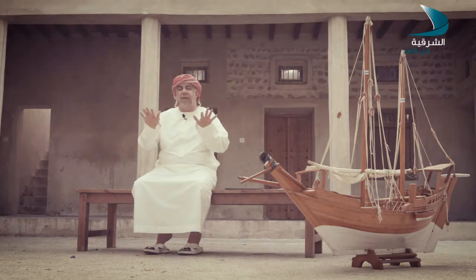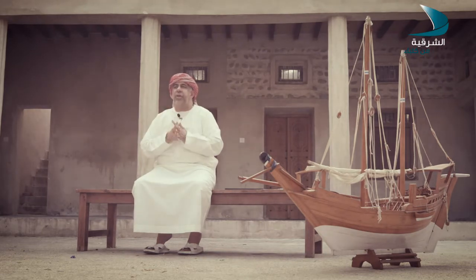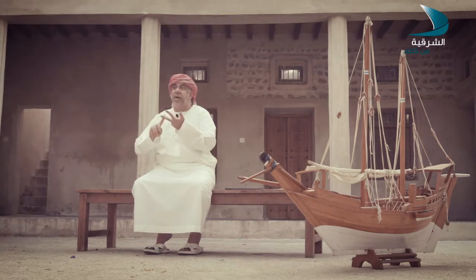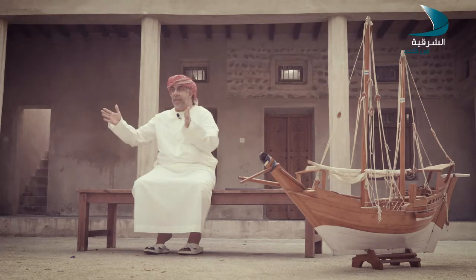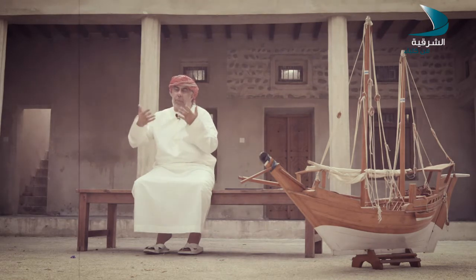كنا نملأ البركة ماء ونسبح فيها ونحن أطفال صغار. تفاصيل البيت عجيبة. هذه البخاريات - بخاريات البيت - كل البضاعة اللي يجلبها الوالد من العراق ومن الهند ومن أفريقيا تخزن فيها. في ذاكرتي بخار فيه سكر حالك نسميه 'قند' - عبارة عن سكر نكسره ونستخدمه للشاي. كان فيه الرز، كان فيه الطحين، كان فيه الجرار، وكان فيه الملح الطبيعي قطع كبيرة. كلها لحقنا عليها وشفناها.